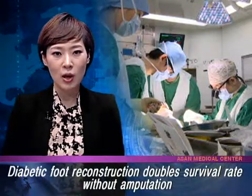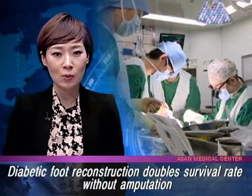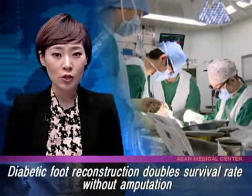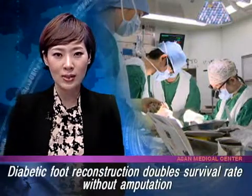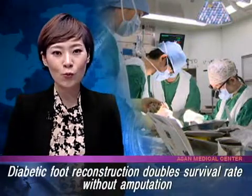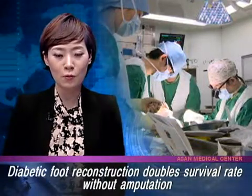A team at AMC, led by Dr. Joon-Pyo Hong, an associate professor in AMC's Department of Plastic Surgery, has published research findings showing that five-year survival rates can be doubled without resorting to amputation, through microsurgical reconstruction of diabetic foot.